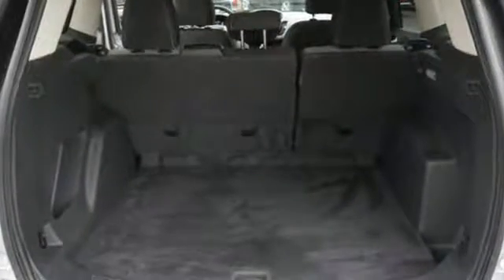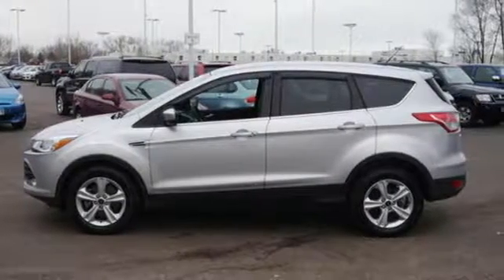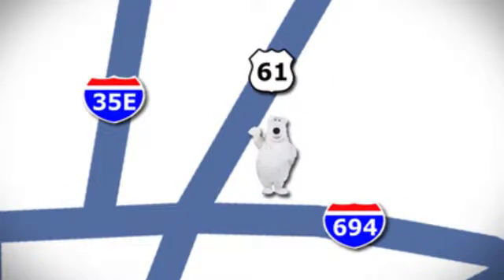This Ford is down for whatever you ask of it. Come give it a test drive today. We're conveniently located at 3400 Highway 61 North in White Bear Lake, Minnesota.